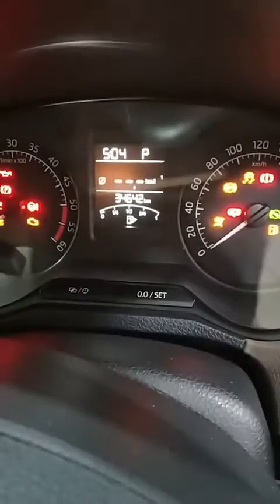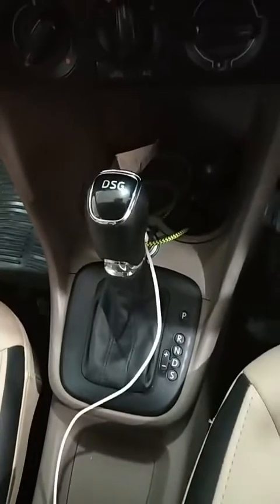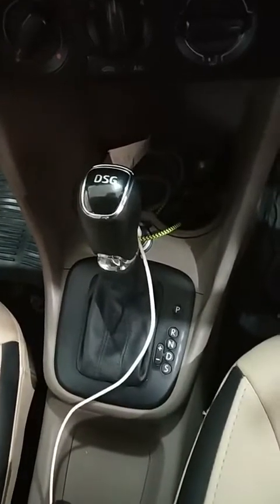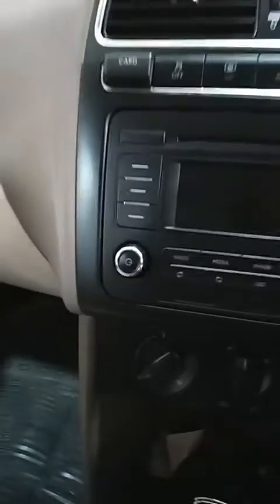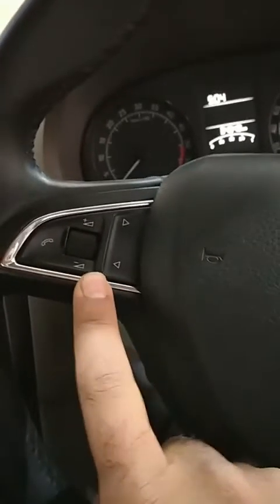It's driven just about 34,642 kilometers. It comes with ABS and alloy wheels. The best part is the DSG automatic gearbox with D-plus sports gear as well. It also comes with reverse sensors added as extra. It has steering-mounted controls for Bluetooth, audio, and video, along with controls on the multimedia system too.